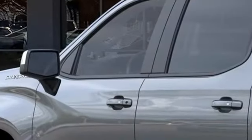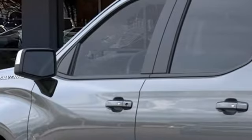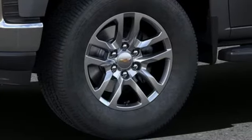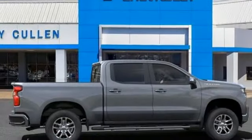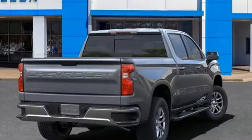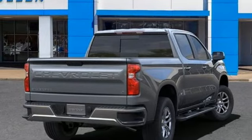It comes with all the amenities you need: intercooled turbo V8 engine, rear wheel drive, automatic transmission, trailer brake controller, streaming audio, Wi-Fi hotspot, dual zone climate control, trailer hitch receiver, gas pressurized shocks, and LED low and high beam headlights.